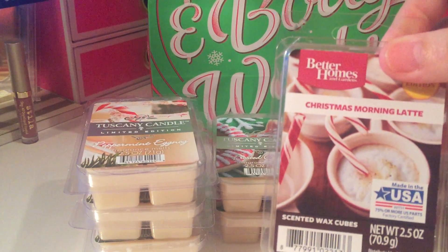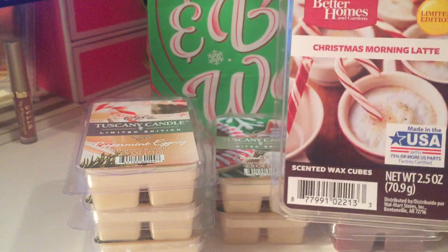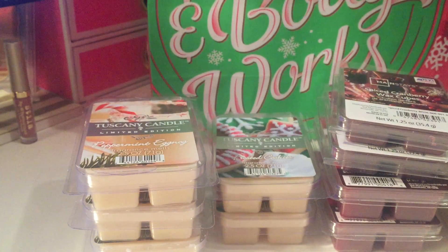I just picked up one of the Christmas Morning Latte. I think they had this one out last year but I didn't get any, so I just got one because I wasn't sure if I'd like it.